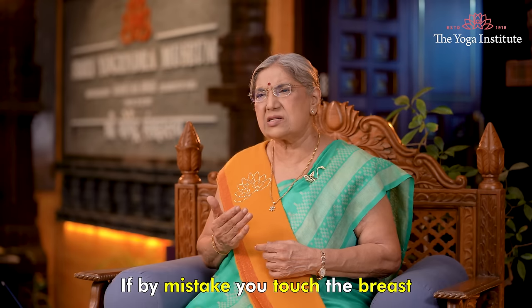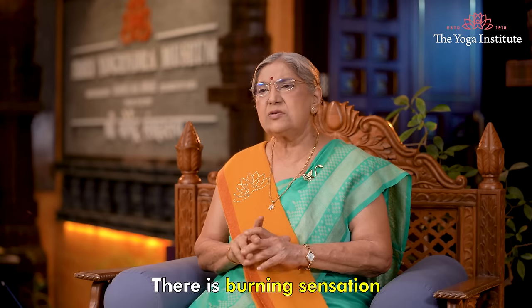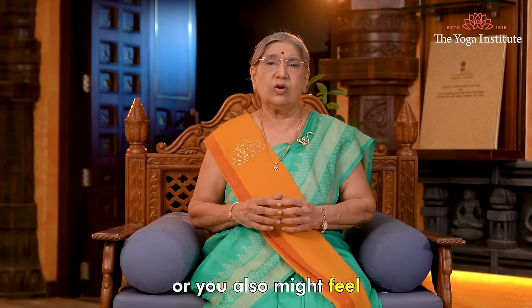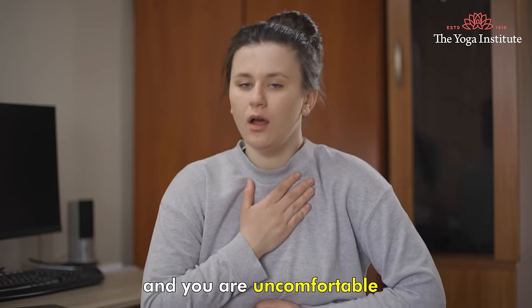If by mistake you touch the breast, you may immediately feel pain or sensitivity. There may be a burning sensation, or you might feel that your breasts are swollen and you are uncomfortable.